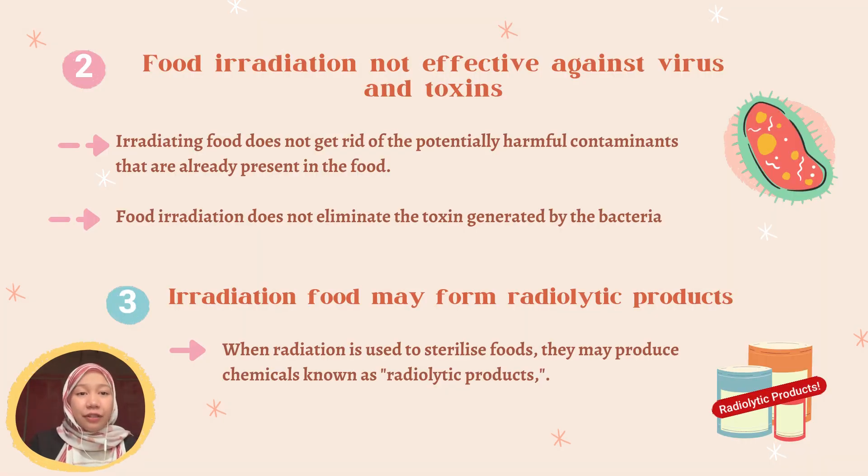Next, food irradiation is not effective on viruses and toxins. Irradiating food does not get rid of the potentially harmful contaminants that are present in the food. Besides, the process of food irradiation does not eliminate the toxins that are generated by bacteria.